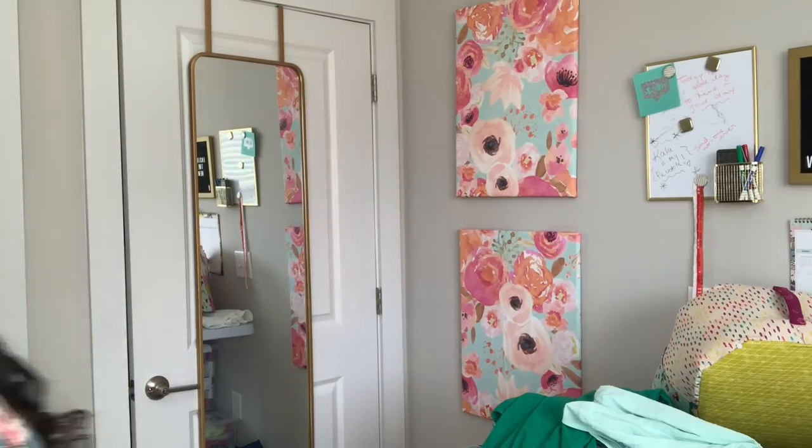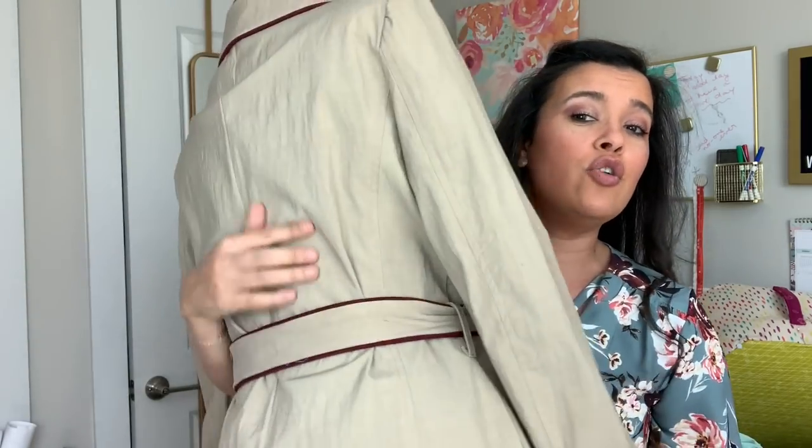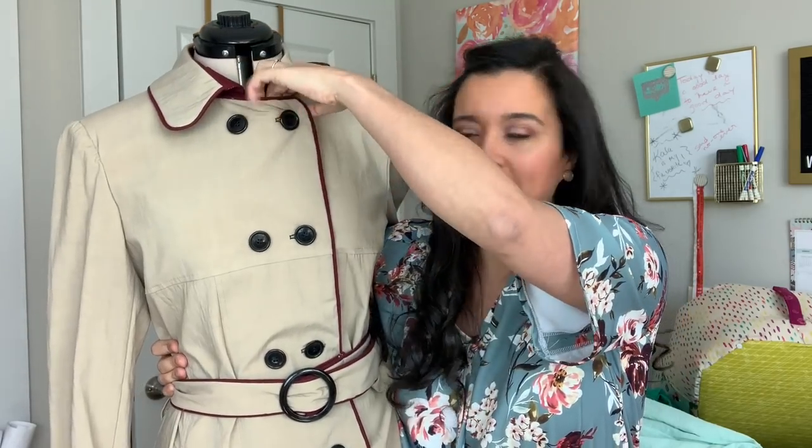Drum roll please — the trench coat is done! I cannot believe I'm able to show this to you guys. Here she is with her buttons and all. This was a two-and-a-half, almost three-year labor of love, and I'm just so happy that we're done. I probably won't get to wear her until September or October because I think the window has passed for a coat of this weight, but she's totally done. I'll get her filmed into a full pattern review so you guys can see.